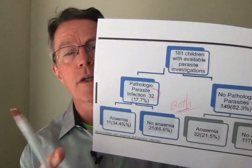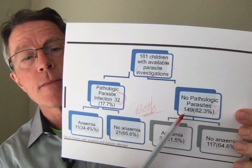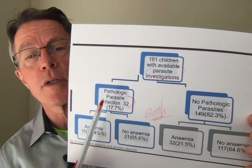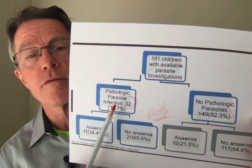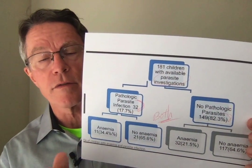Just a couple of other quick points. There's an article about parasites as opposed to other types of iron deficiency, and as you can see from this video, in a lot of countries parasites are an issue. It's a multifactorial problem.